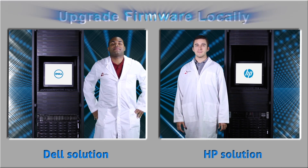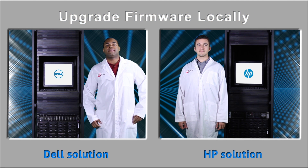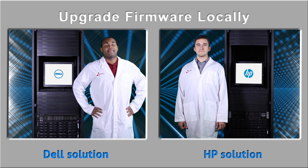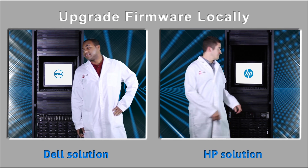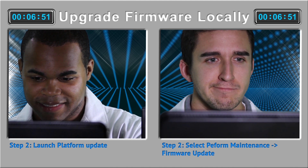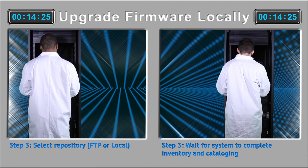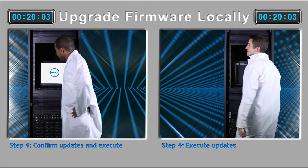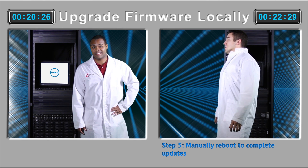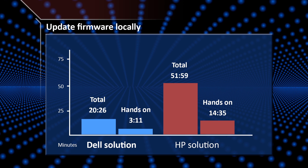Next, we compare the time each takes to install firmware updates locally. David looks confident as he gets ready to work with the Dell Lifecycle Controller 2. Go. Dave's booting the server and entering Lifecycle Controller. A few easy clicks and he started the updates. The system updates and reboots automatically as Lifecycle Controller does the job. David finishes in another 20 and a half minutes with just over three minutes of hands-on time — beating the HP solution by over 11 minutes and 78% less hands-on time.